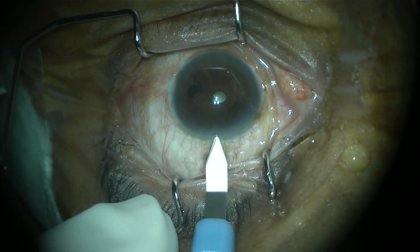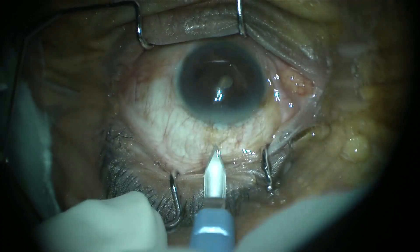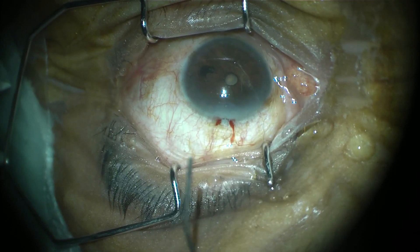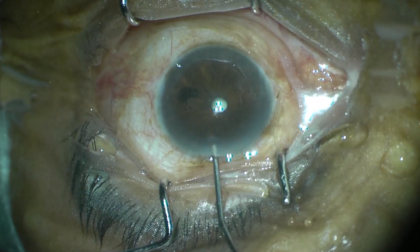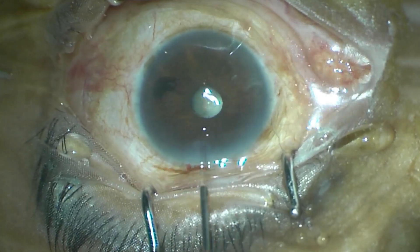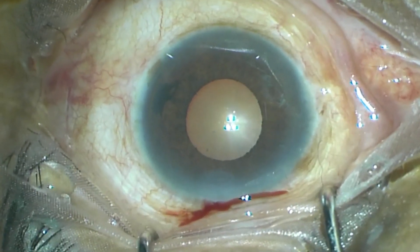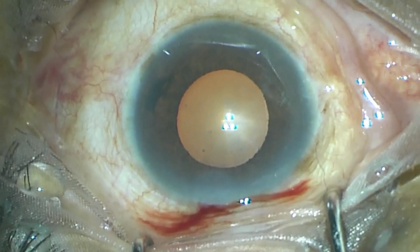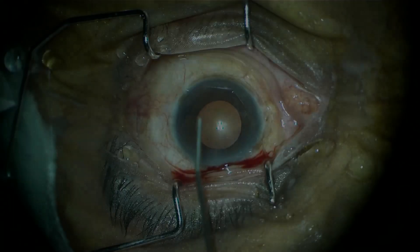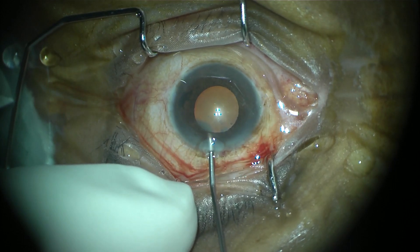We will see what can be done in this situation apart from letting the patient go out and have mydriatic eye drops instilled. Here we are giving intracameral lignocaine along with adrenaline. These two medicines combined together paralyze the sphincter pupillae muscle and stimulate the dilator pupillae muscle, which causes instantaneous mydriasis. This has been proven by many studies, and the mydriasis is not only instantaneous but is sustained throughout the entire surgical procedure.